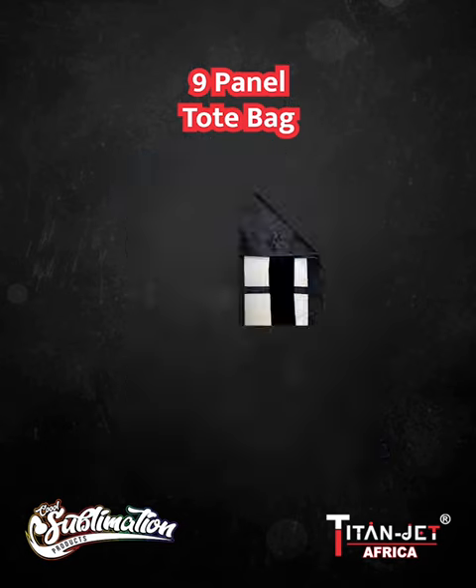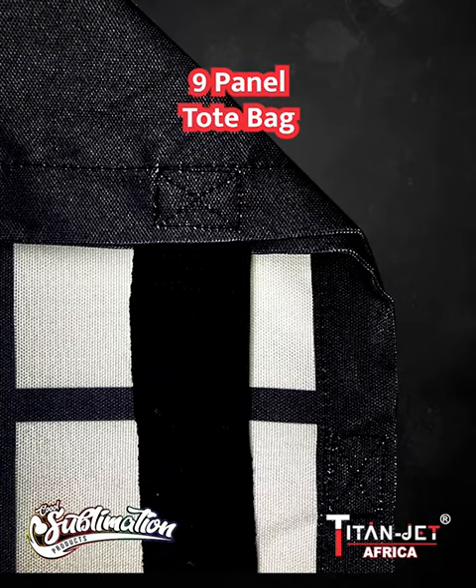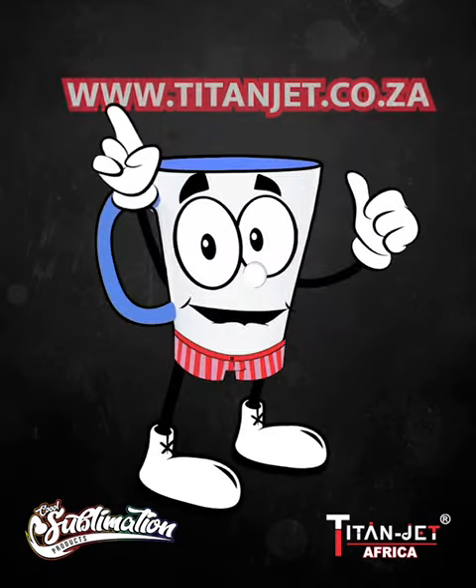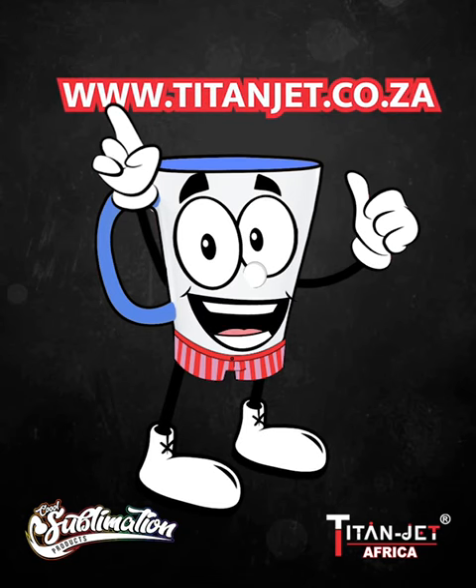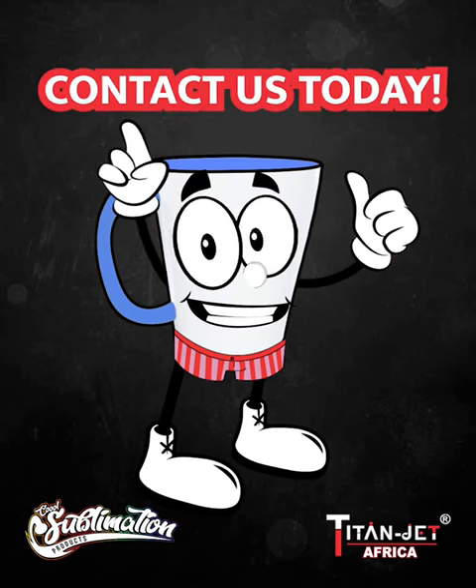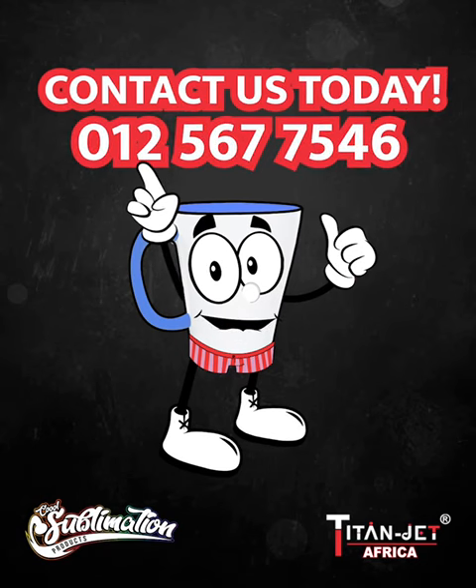Order on our mobile app or online at www.titanjet.co.za today. And if you prefer a personal touch, contact our sales representatives on 012 567 7546.